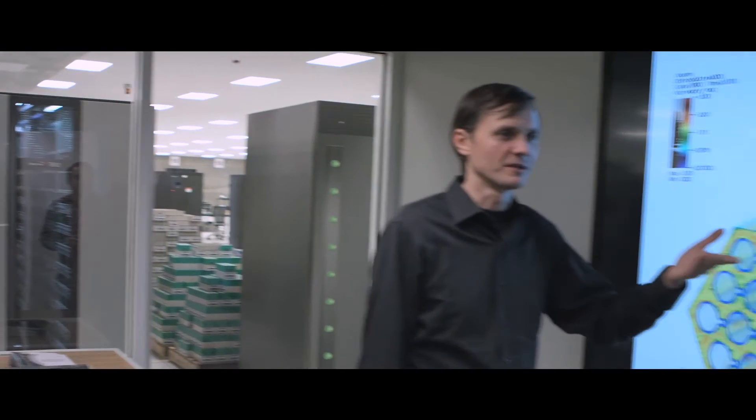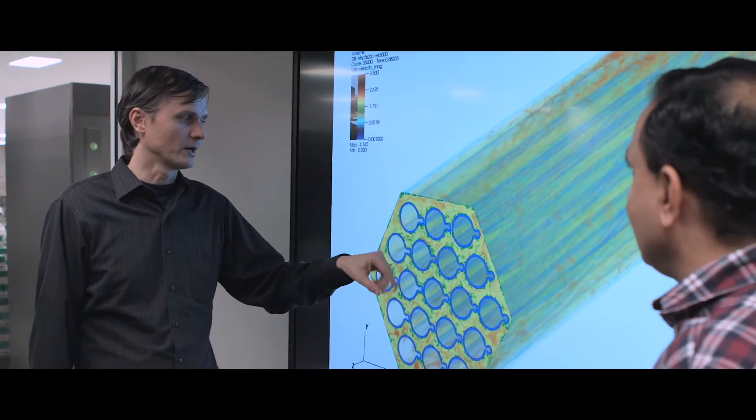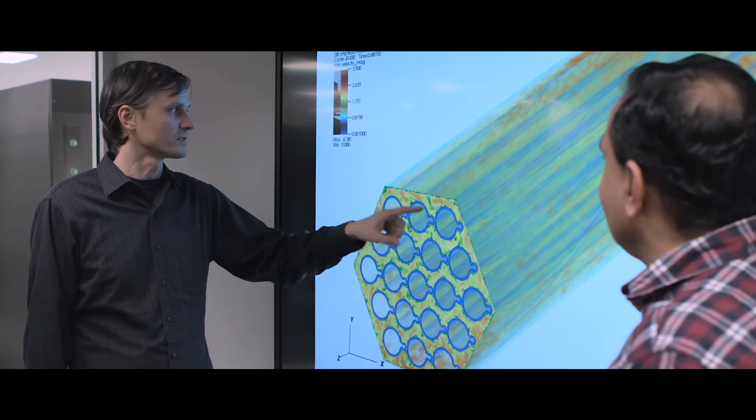One other aspect we have at Argonne is modern, high-performance computing tools. This allows us to explore a much broader range of options for nuclear power. At Argonne, we have the ability to look at new technologies and features that are beyond what is done in the reactors today.